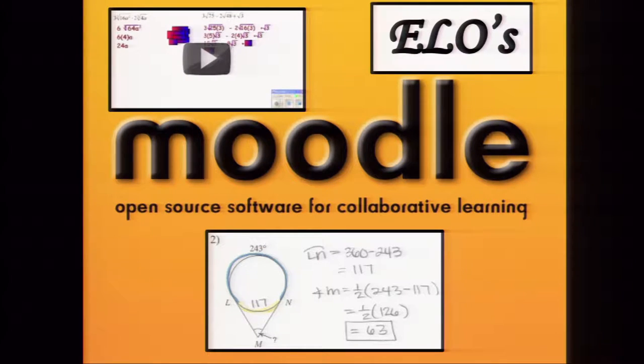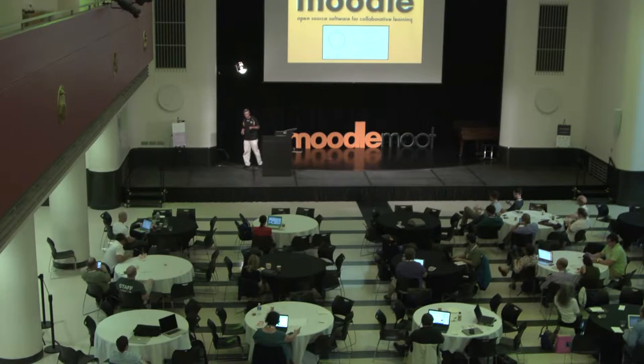At Bayern High School, our department has been flipping for five years and we've developed a Moodle course site for each of our courses. Even if a course is taught by multiple teachers, we have one Moodle course per course. It contains our essential learner outcomes, our videos, links to additional resources, our homework, and our homework solutions.